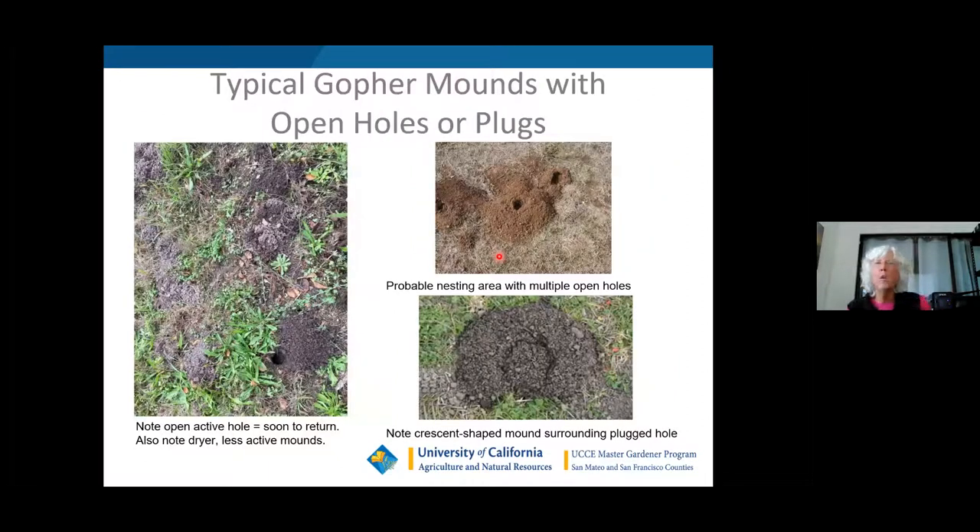Here's a typical gopher mound with open holes or plugs. Note the wetter mounds are the fresher mounds — that's what you want to focus on. Set your traps in the freshest mounds because you know the gopher is nearby. Over here is a nesting area where there's more than one open hole — the gopher will only make one open hole at a time, but if there's a nest of young ones around, you may see multiple holes. And here again is that crescent-shaped mound.